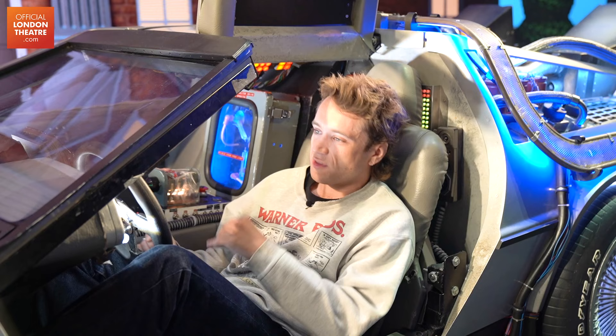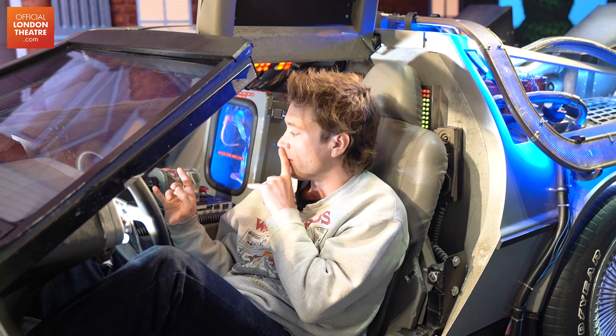Good evening, it's Dr. Emmett L. Brown and this is my time machine. A time machine? My favourite thing about the DeLorean is that there are loads of tiny little easter eggs in here.